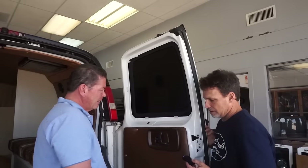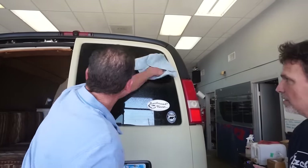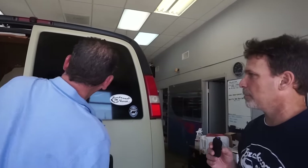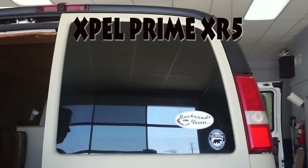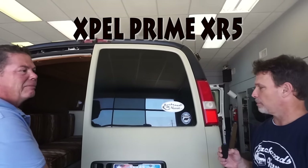Let's look at the back side of this one — there it is. That's good and dark. It gives you the privacy and the heat rejection. And it looks pretty much just like it did before — same darkness as the limo tint that was on before. But it's not going to attract the heat — it's going to block that much more heat. Looks good, Bob. Good job.